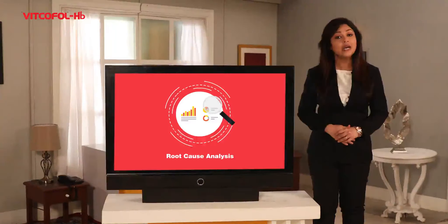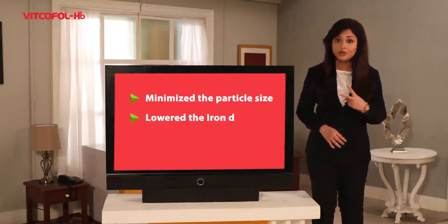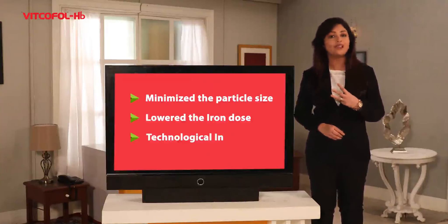To overcome this iron absorption hurdle, we have minimized the particle size, lowered the iron dose, made it more efficient, and brought in new technological innovation.